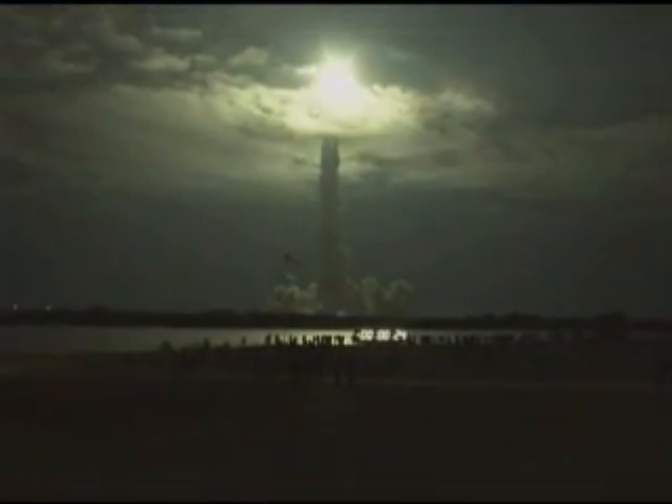Like a rising sun, Endeavour's spectacular February 8 launch cut through the early morning darkness and bathed central Florida in light. The shuttle and its crew of six astronauts rocketed away from Kennedy Space Center's Launch Pad 39A at 4:14 a.m. Eastern Time, beginning a two-day chase of the space station.